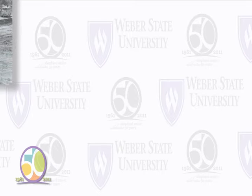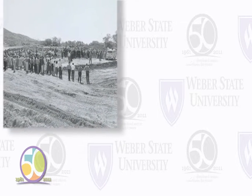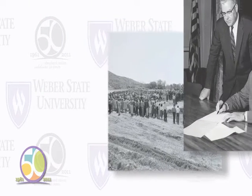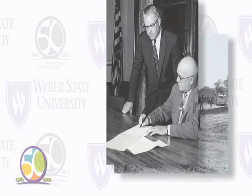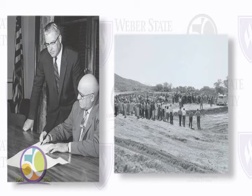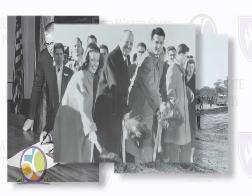Eight years before the first student union was constructed on campus, a building fund was started. Students of Weber College paid an additional $4 per student each quarter. President Miller and others secured a loan of $765,000, and along with the $67,000 that had been saved in the student trust, groundbreaking began in the spring of 1960.